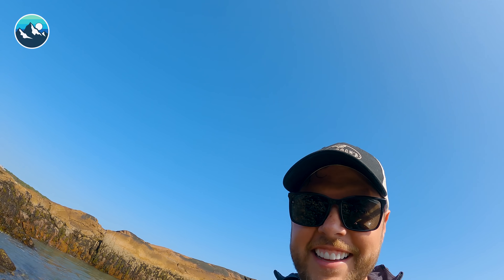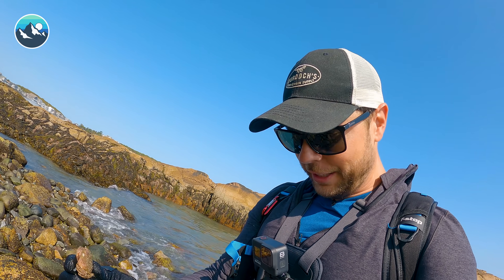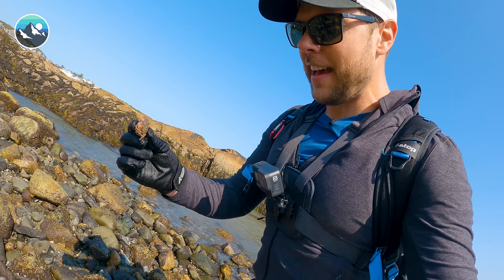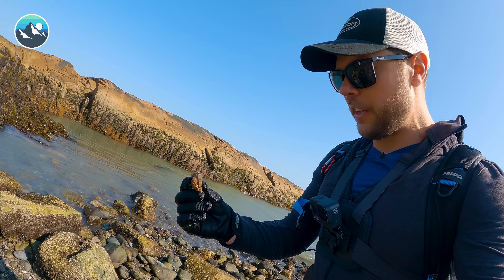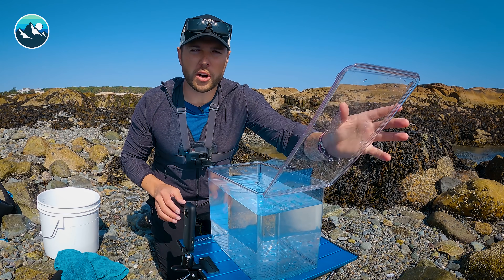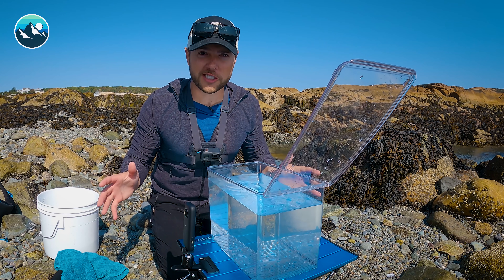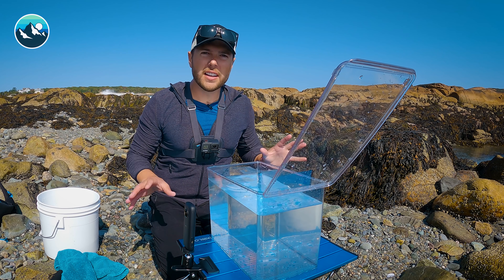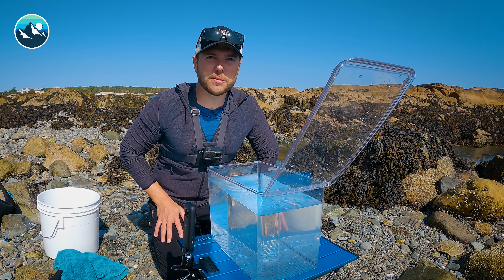I got it. That is exactly what we were looking for, folks. That's going to conclude the searching portion of today's tide pool adventure. Now let's make it back to our base camp and set up shop. I didn't think I was going to find that last one. Before we start introducing any of the creatures themselves, we need to sort of build up the environment. Let's make the habitat look like the tide pool environment that we just found these creatures in.